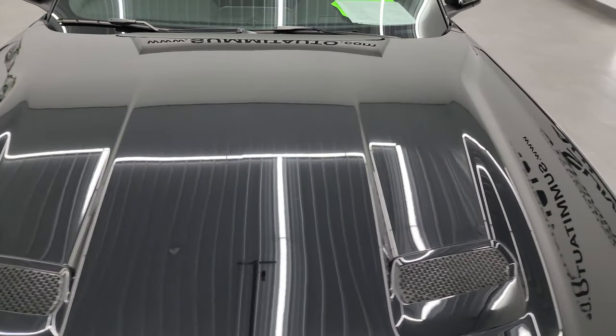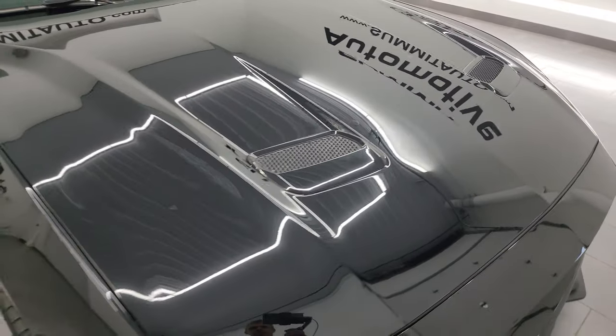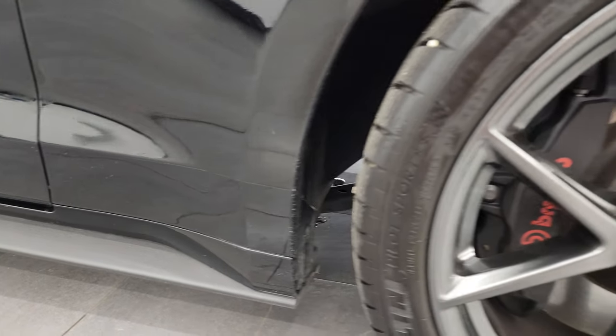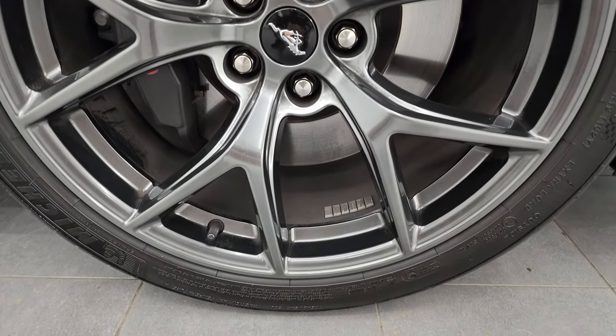The hood is in excellent condition — I didn't see any major dents or dings on there. Passenger's side front fender is in very nice condition as well, and the passenger's side front wheel has no major scuffs or scrapes on it.